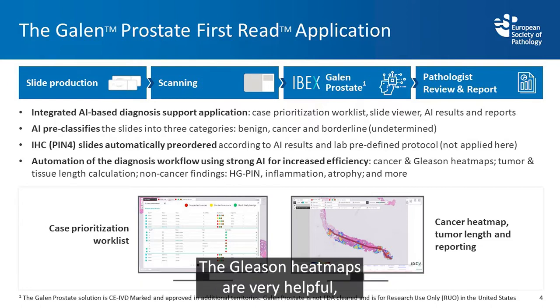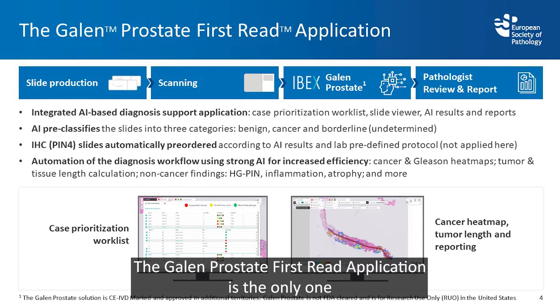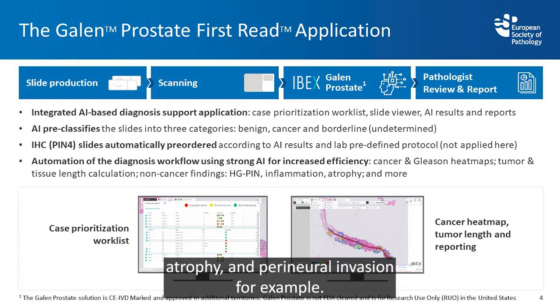The Gleason heat maps are very helpful. The tissue and tumor lengths, non-cancer findings, and the Galen Prostate first read application is the only one which also allows you to identify high grade PIN, inflammation, atrophy, and perineural invasion.